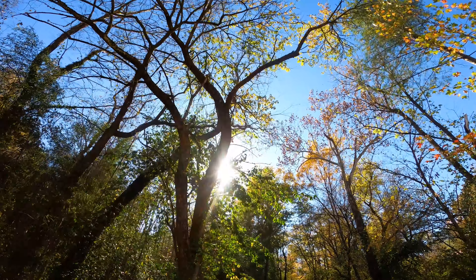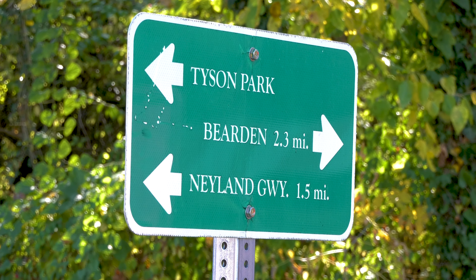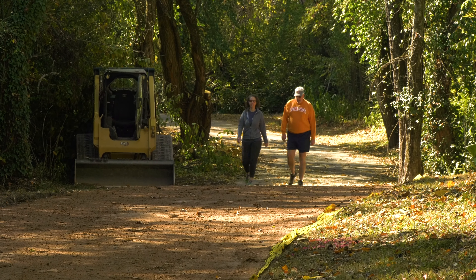The Greenway itself has evolved over the years into a recreational venue, but there's also a transportation corridor. A lot of people use this corridor to walk and bike to work from points west to points east.